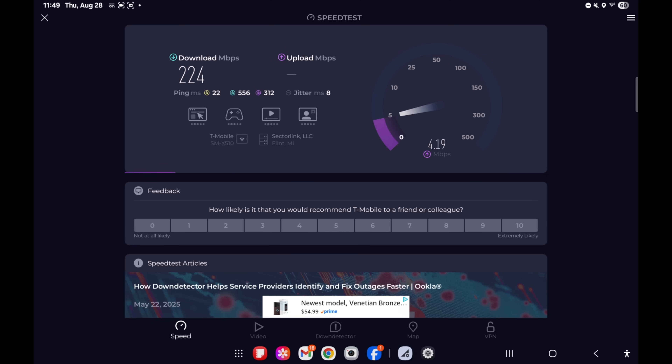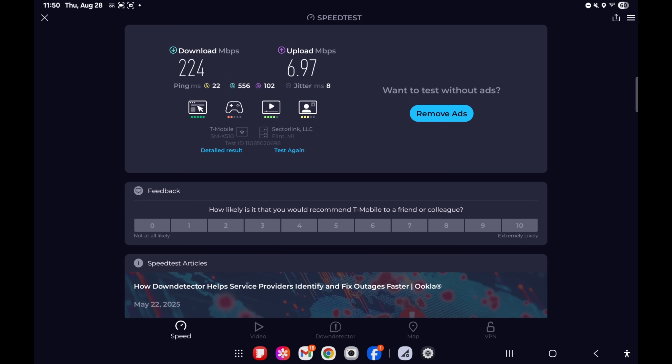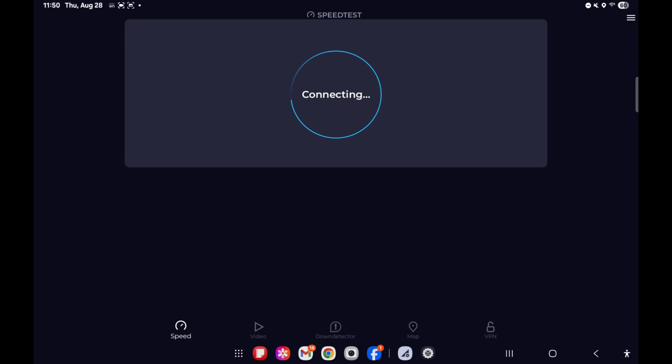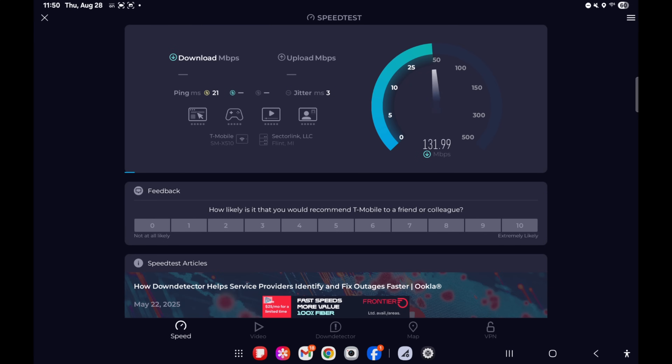The upload is also a 10x improvement versus the basement, but we're still not having great upload. Seven megabits per second up is still not that great. I'll do one more test to verify consistent speed here.